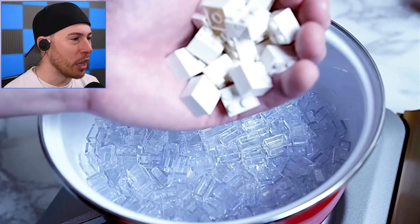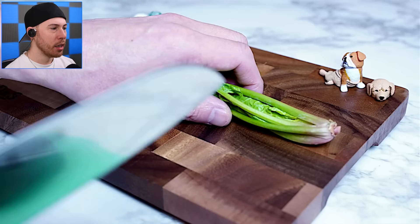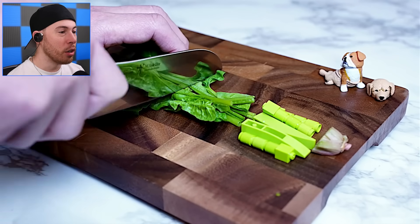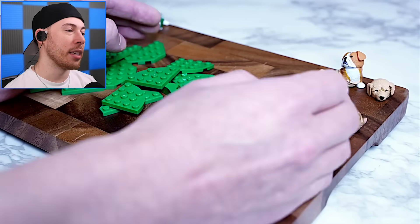Now we're adding tofu to the Lego stove. Now we're in business — these are real. This is real, and then it turns into Legos. That's crazy!